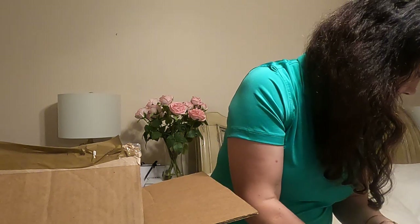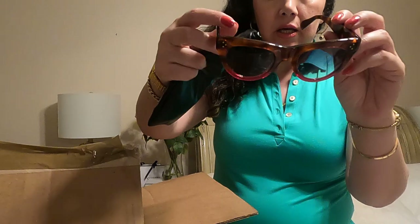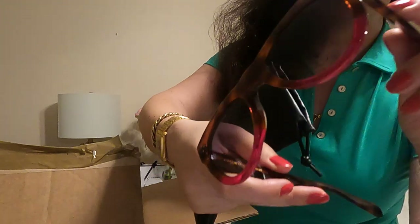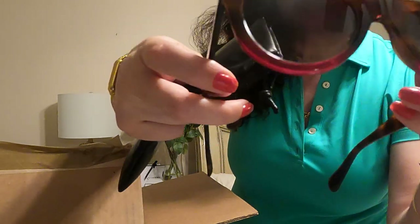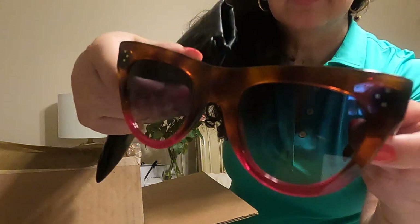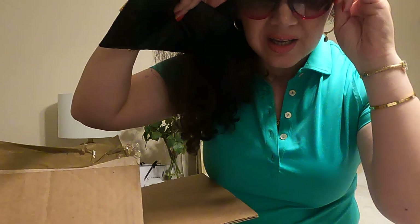Next up, my Celine — Celine cat eye sunglasses. Here's how they look on me; you can see the Celine branding. The frame is tortoise and the lenses are a reddish tortoise color — a multi-color lens. The lens color is a nice light black.